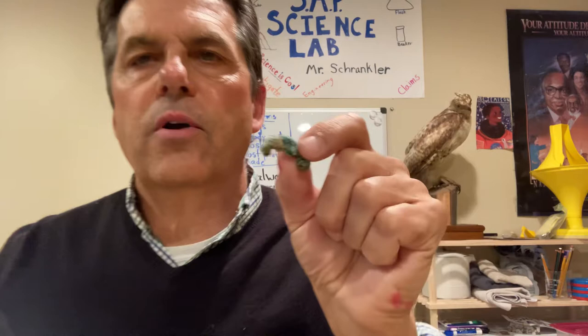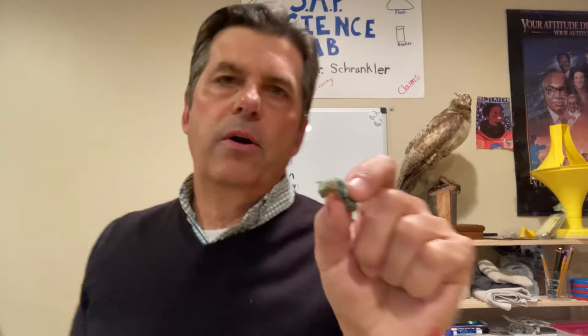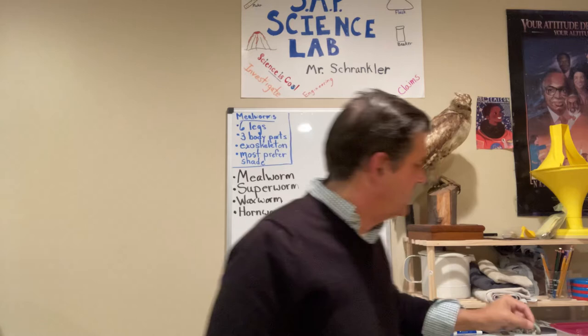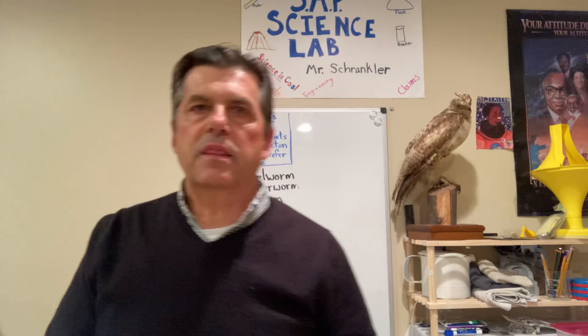Hey everybody, I want you to meet my friend — this is a hornworm, actually. Good to see everyone again. We'll get back to my hornworm in just a minute, but we're back checking out some different organisms. So let me set the hornworm back down and let's quickly take a look at some of the things we found out from last time when we were together.